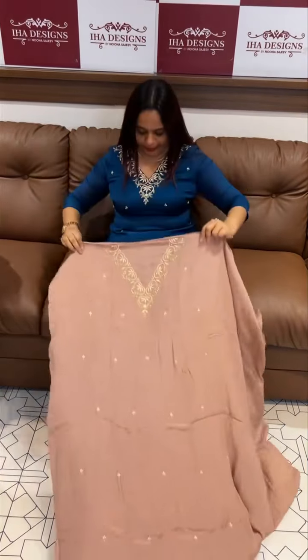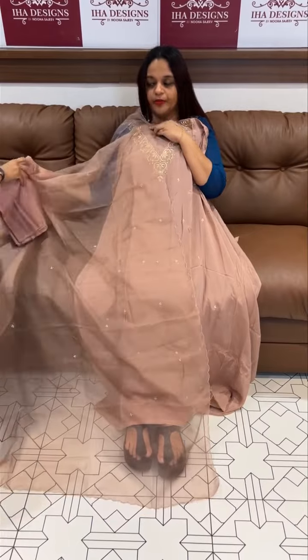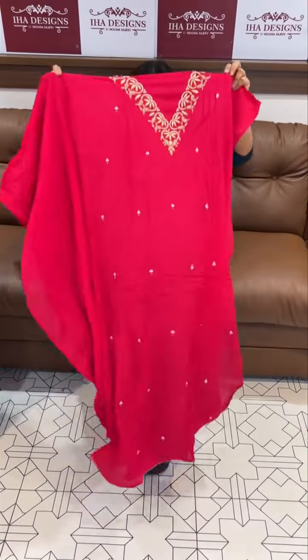This is a beautiful champagne pink color with a handworked Zardosi pattern all over. Bottom included. Ready for dispatch — this is an express delivery product.